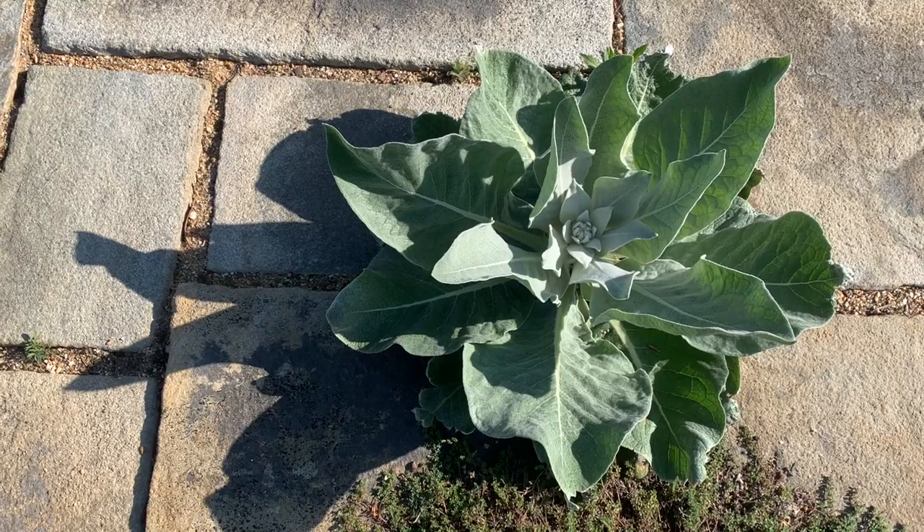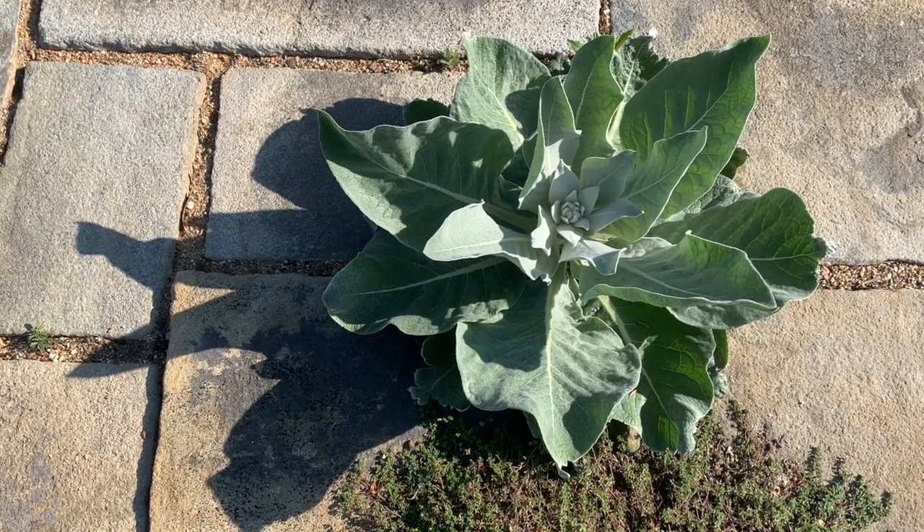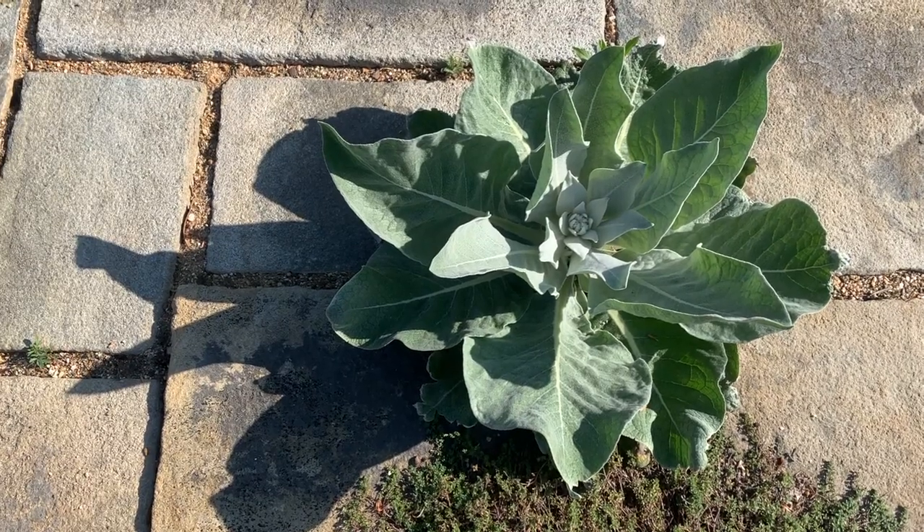This furry-leafed plant is Verbascum thapsis, or mullein. Usually considered a weed, but it was one of Mrs. Mellon's favorites, and was allowed to sprout up all over the property.